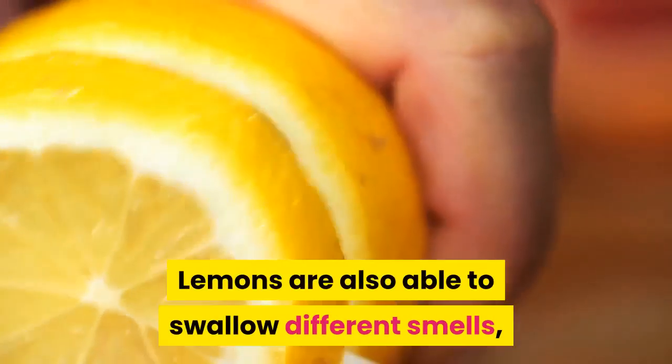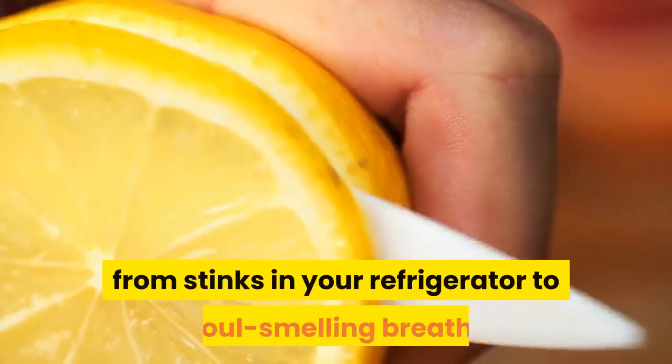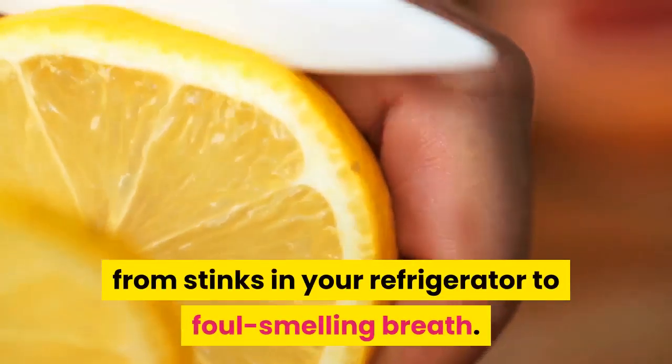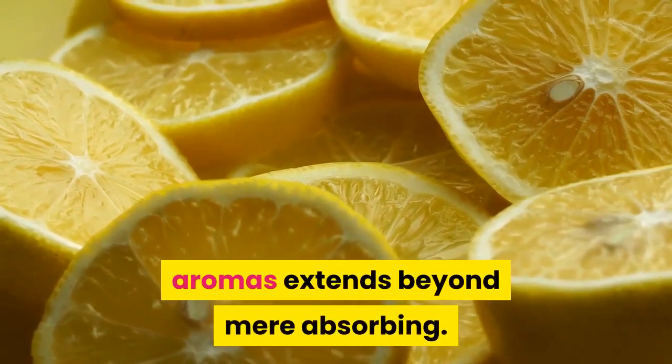Deodorizing. Lemons are also able to absorb different smells, so they can freshen all kinds of stuff in your household, from stinks in your refrigerator to foul-smelling breath. But the lemon's trait to fight unwelcome aromas extends beyond mere absorbing — it nullifies them, making the air fresher and zesty.